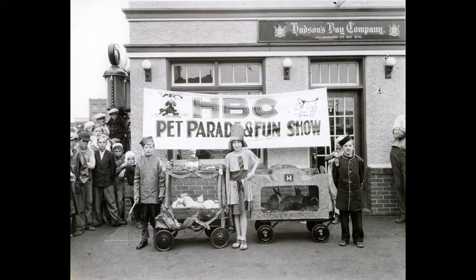Children line up with their pets for the Hudson's Bay Company Pet Parade and Fun Show at the Hudson's Bay Service Station at 215 2nd Avenue North, sometime in the 1930s.